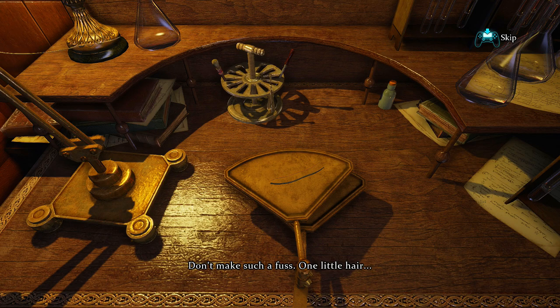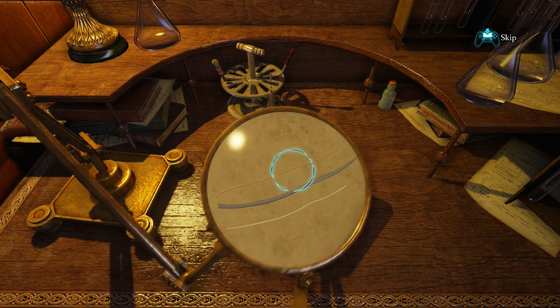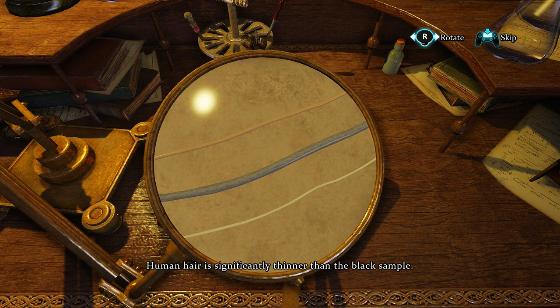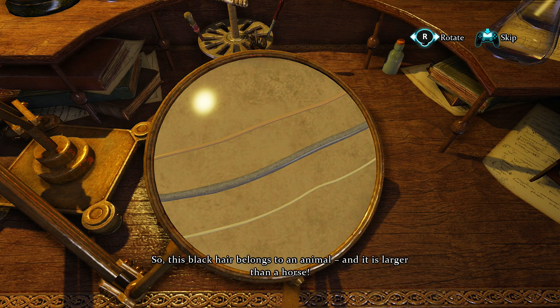Holmes! Don't make such a fuss — one little hair. Yeah, plus you're being useful for a change, so shut up. Human hair is significantly thinner than the black sample. The horse hair is thinner than the hair that we found. So this black hair belongs to an animal, and it is larger than a horse.